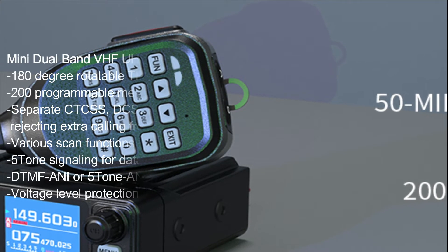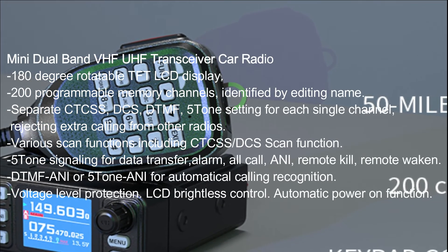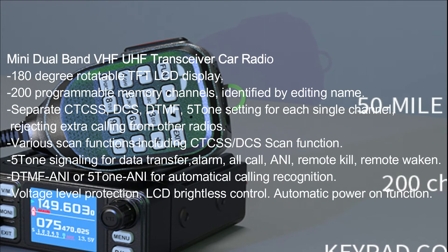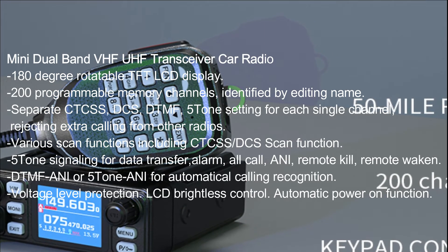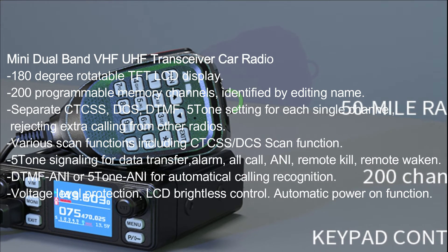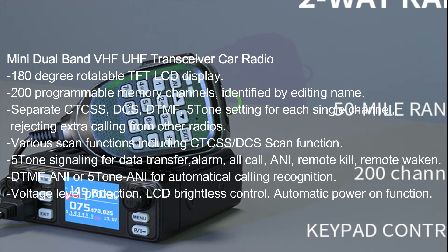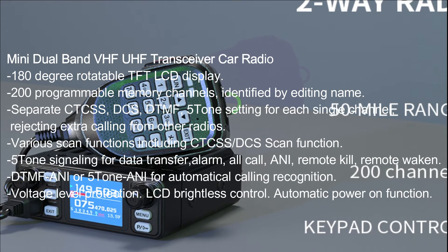Mini dual-band VHF/UHF transceiver car radio with 180-degree rotatable TFT LCD display. 200 programmable memory channels identified by editing name. Separate CTCSS, DCS, DTMF, five-tone setting for each single channel, rejecting extra calling from other radios.